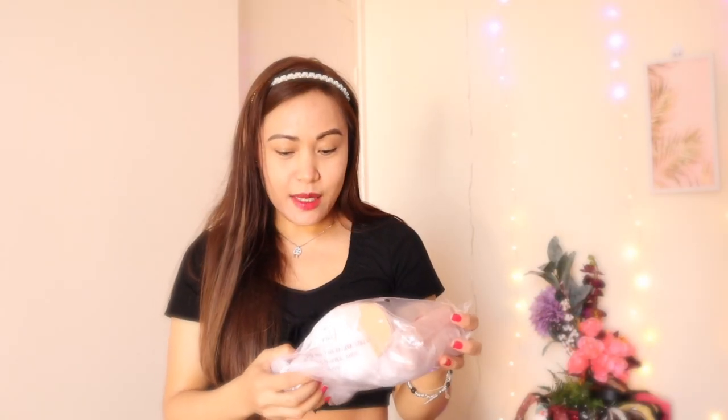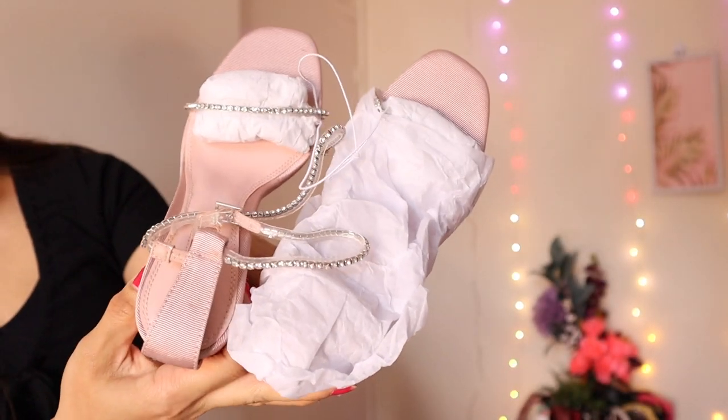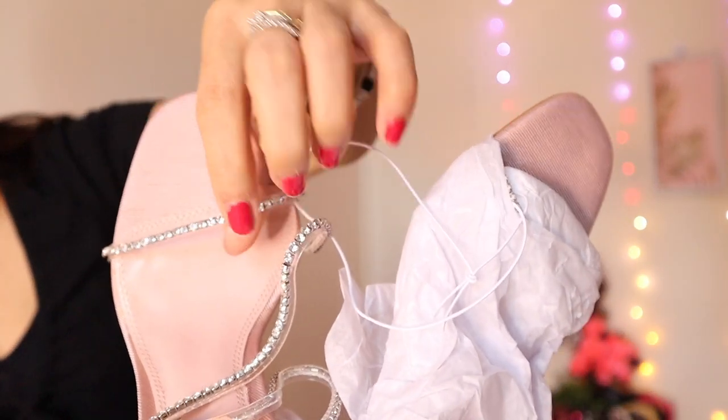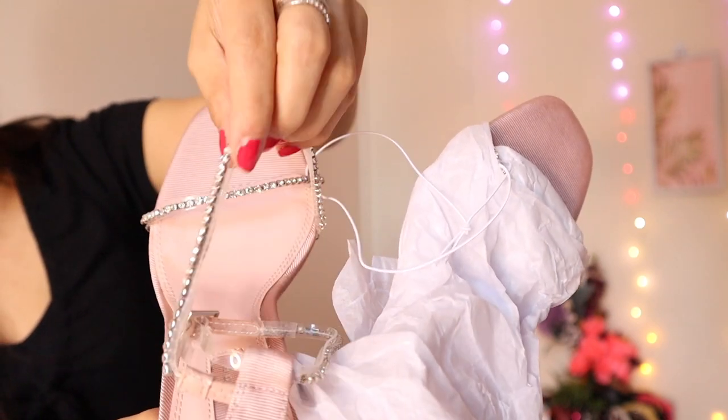The last item is a sandal. I got these in size 5 — they were £35.99 originally and I got them for ten pounds. Let me check for any defects since sale items can sometimes have faults. They're wrapped up nicely. They're such a sexy sandal — very delicate with a thin strap featuring little studs.